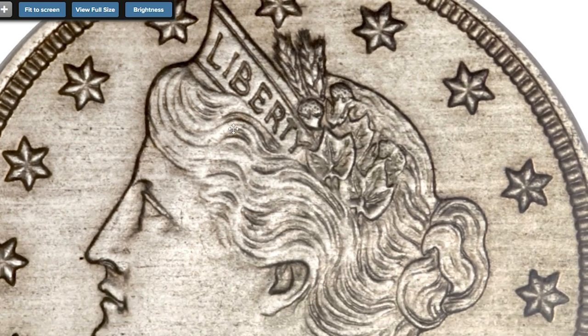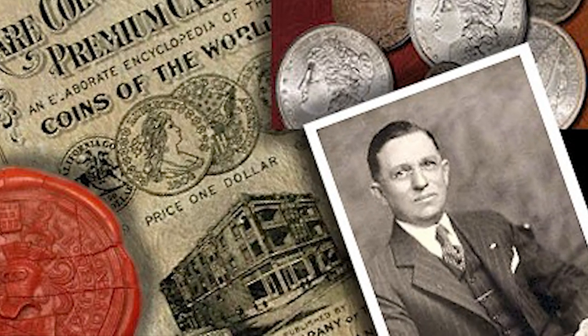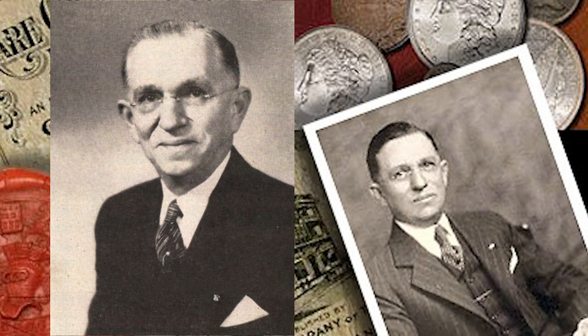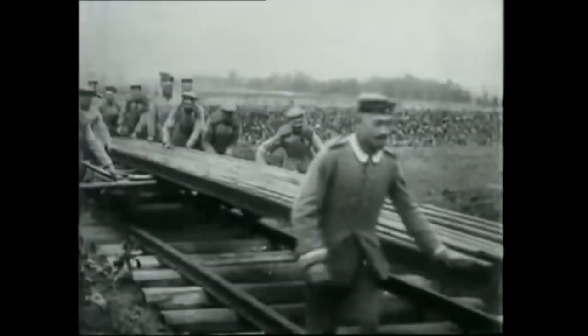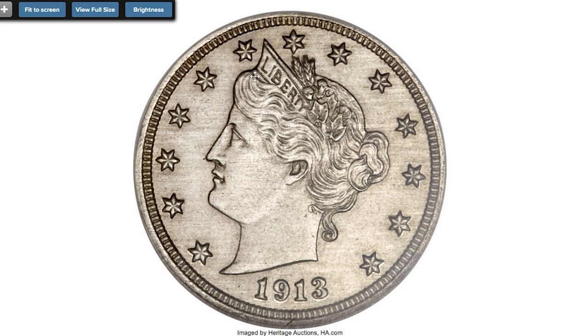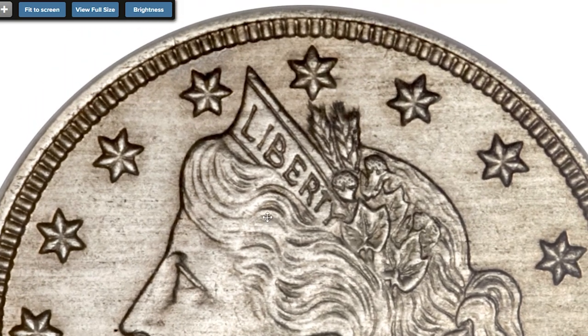At the time when the world was in the midst of the Great Depression, a nickel had real day-to-day value to the average person. Fort Worth, Texas coin dealer B. Max Mehl, through an expensive advertising campaign, had people of all walks of life looking for coins of value — especially the 1913 Liberty Head Nickel, for which he would pay $50, a month's salary for many at that time.